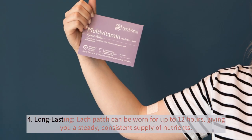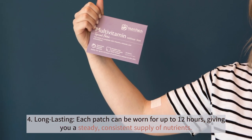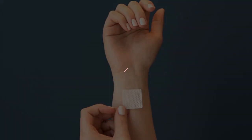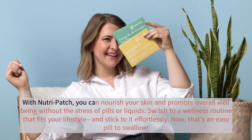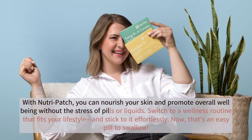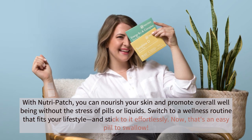4. Long-lasting — each patch can be worn for up to 12 hours, giving you a steady, consistent supply of nutrients. Simplify your routine today. With NutriPatch, you can nourish your skin and promote overall well-being without the stress of pills or liquids. Switch to a wellness routine that fits your lifestyle and stick to it effortlessly.